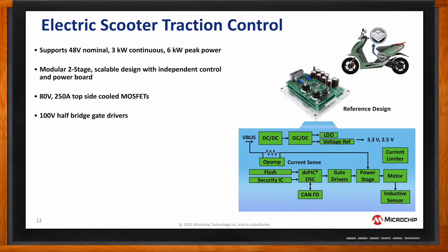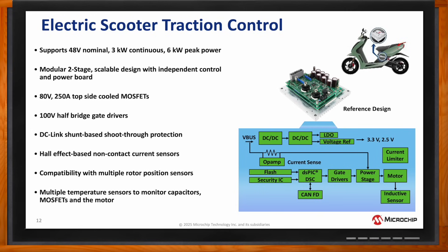There's also shoot-through protection using a DC-linked shunt, hall-effect-based non-contact current sensors, and compatibility with multiple rotor position sensors that are really important for high-resolution measurement of the rotor angle for optimal control. And then, for safety, multiple temperature sensors to monitor capacitors, MOSFETs, and the motor just to ensure the reliability of the device as well.